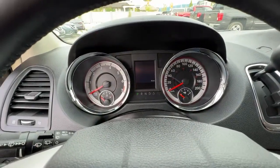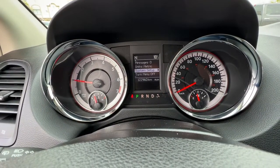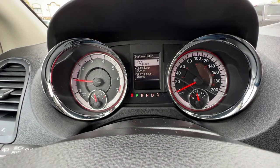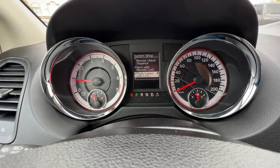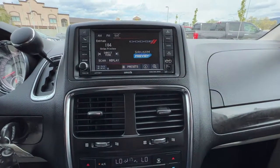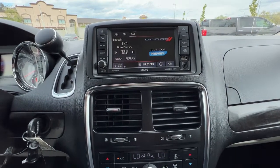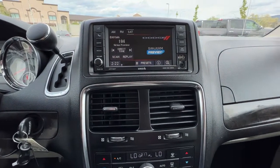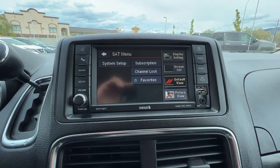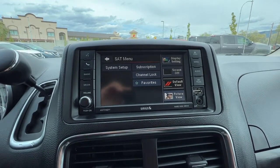So starting it up — taking a look up here on the dash, using these controls you can scroll through and customize things as you like. Moving over to the center we've got our AM FM stereo with satellite radio, and you do get a three month subscription as well. If we hit the menu button there are some different options you can access, and you can put an SD card in here for a few more options.